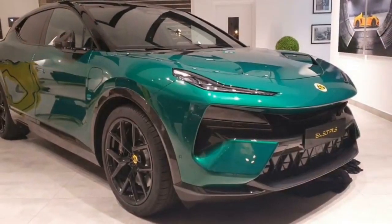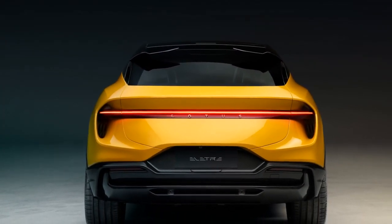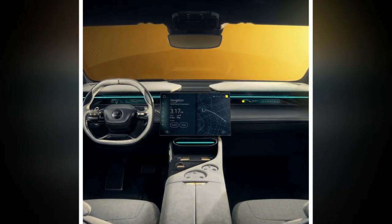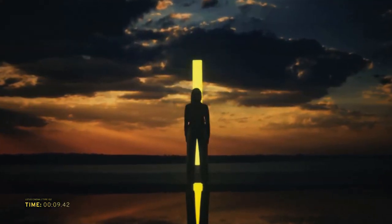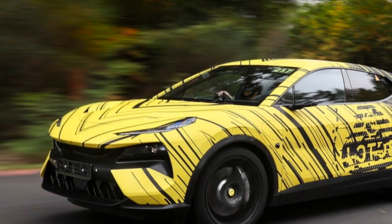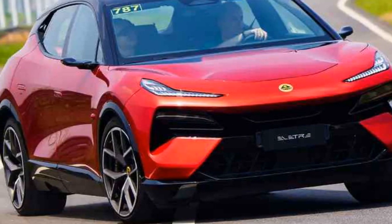Regenerative braking: like many electric vehicles, the Electra employs regenerative braking to recover energy during deceleration and braking, improving overall efficiency and providing a smooth driving experience. Range and efficiency: the Electra offers a commendable driving range on a single charge, and charging infrastructure and battery technology have evolved to make long-distance travel more accessible. Driving modes: the Electra comes with multiple driving modes allowing drivers to tailor performance to their preferences, including options for enhanced performance, energy efficiency, or customized settings.